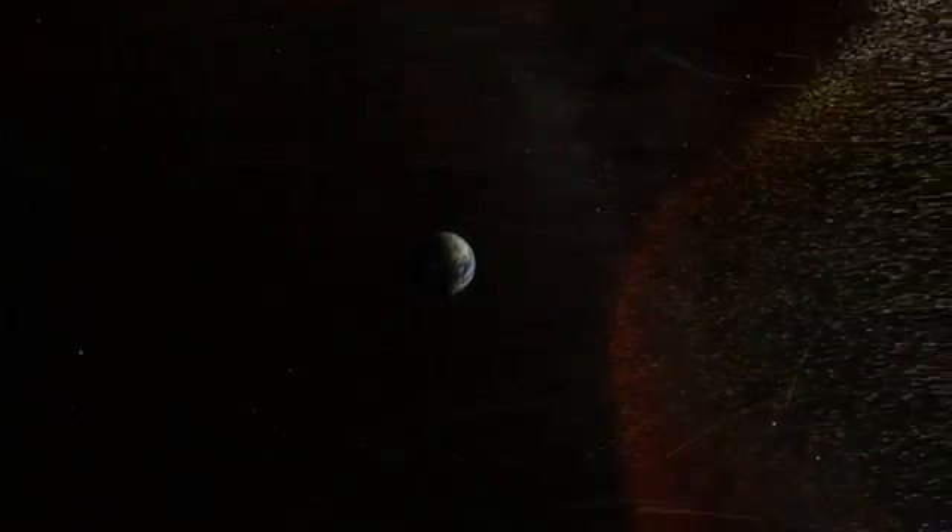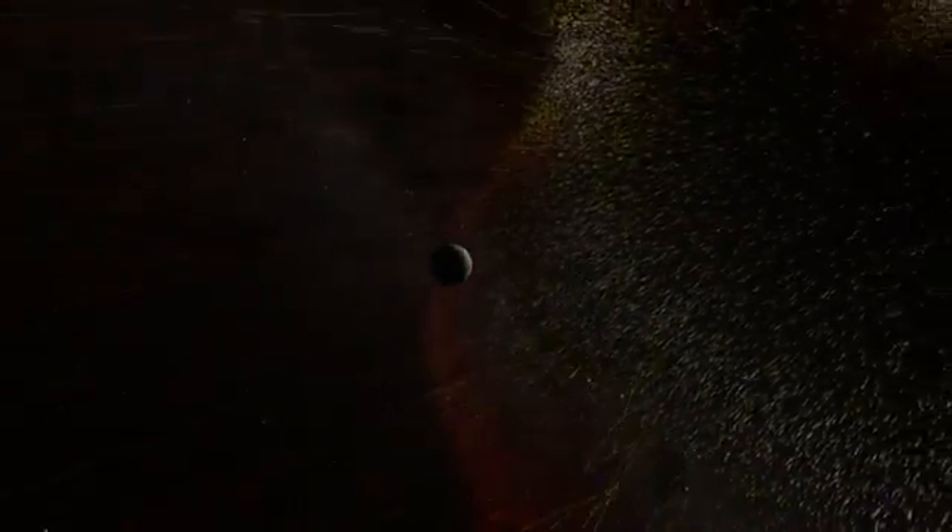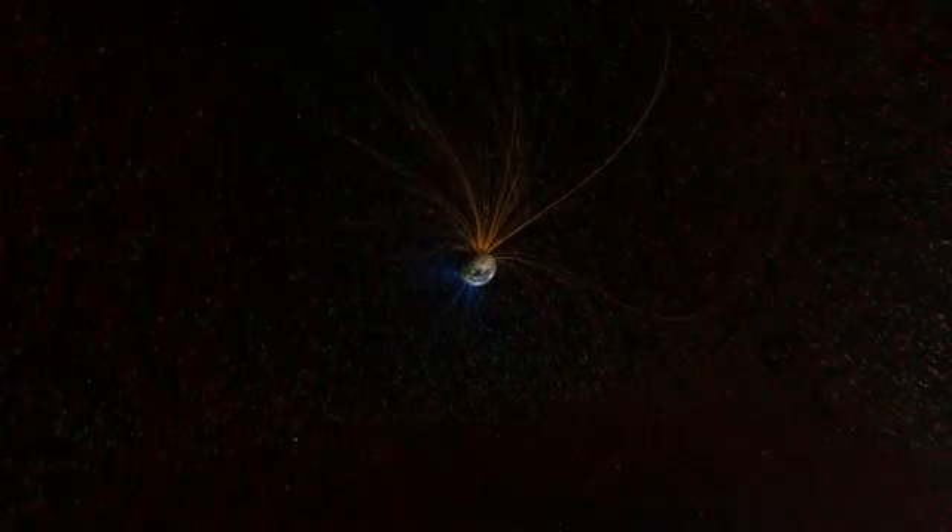How has Earth avoided the grim fate of Venus? We can see the answer as the solar storm approaches Earth. Our planet has a protective shield all its own, a powerful magnetic field generated deep within its core. In fact, that's just our first line of defense.